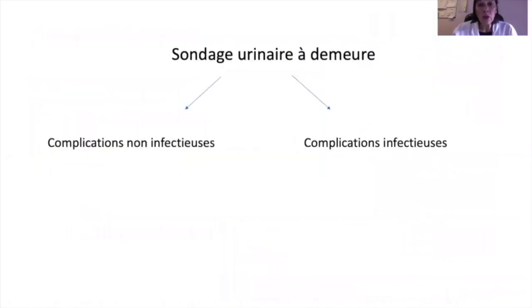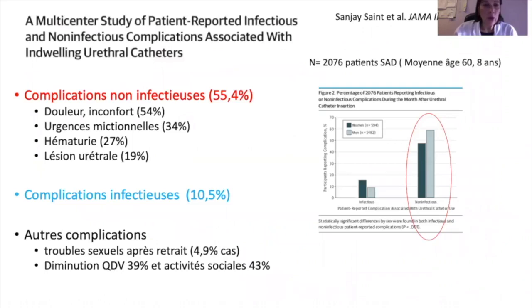On s'attarde maintenant aux complications liées au port de la sonde urinaire, en distinguant les complications non infectieuses des complications infectieuses. Quand on pense à la sonde urinaire, on pense d'abord à l'infection, mais ce qui prédomine ce sont les complications non infectieuses : inconfort, gênes, urgences mictionnelles, hématurie, et surtout lésions urétrales. Les complications infectieuses n'occupent que 10 % des complications par rapport aux complications non infectieuses.